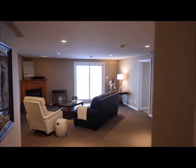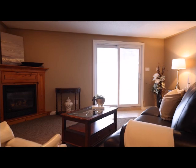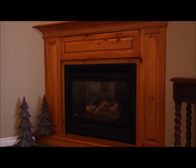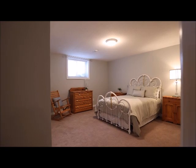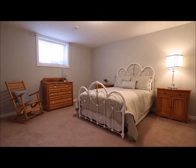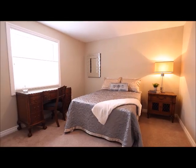Let's go downstairs where you will find in-floor heat throughout, a rec room with gas fireplace and walk-out patio doors. Three sizeable bedrooms, a four piece bath, a roomy storage room, and a utility room with a new air handler furnace. This home has been meticulously maintained and that is why it shows like new.